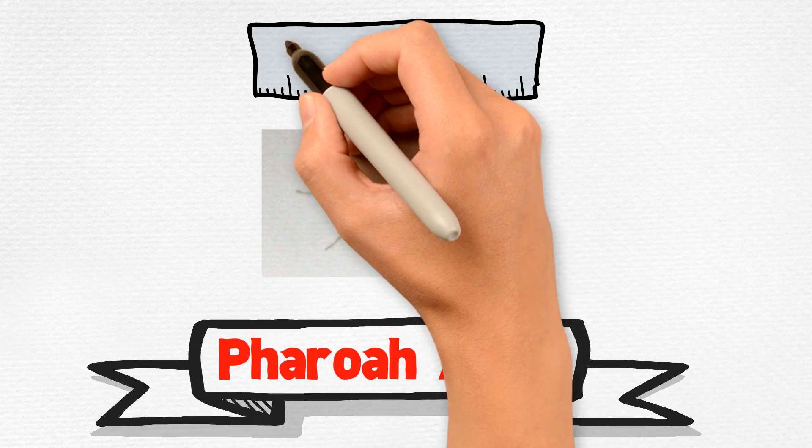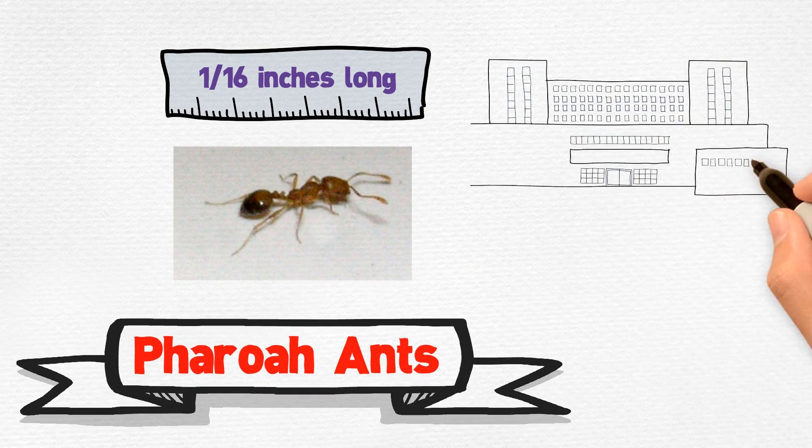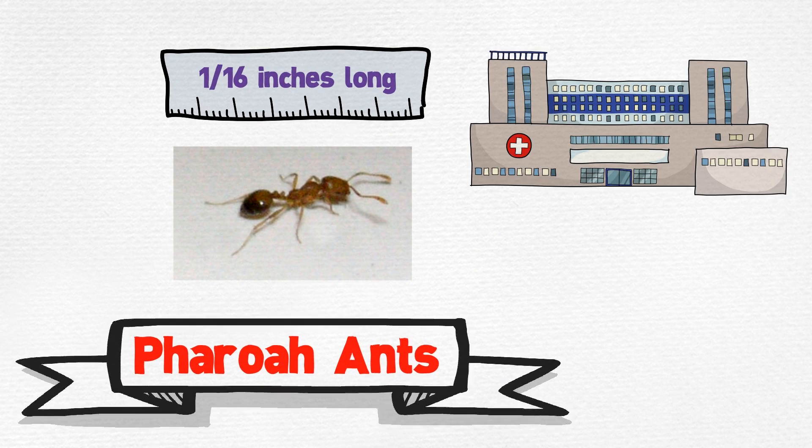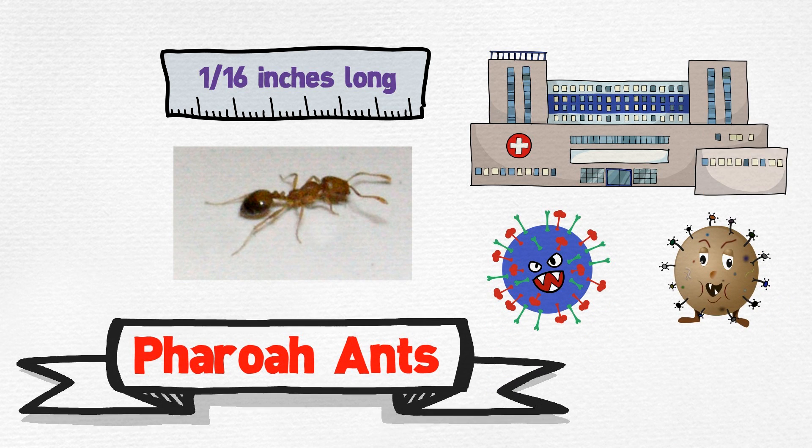Pharaoh ants are about one-sixteenth of an inch long. These ants are commonly found in hospitals and nursing homes, where they are capable of transmitting Staphylococcus and Pseudomonas infections.